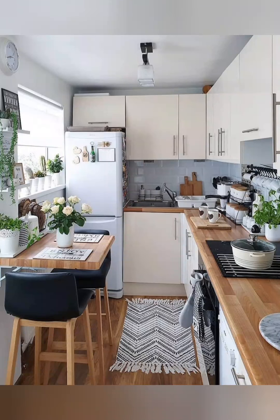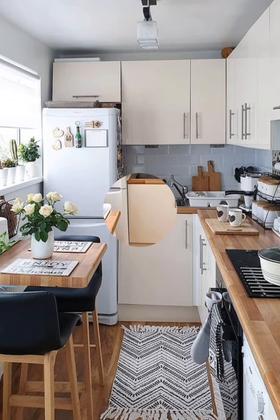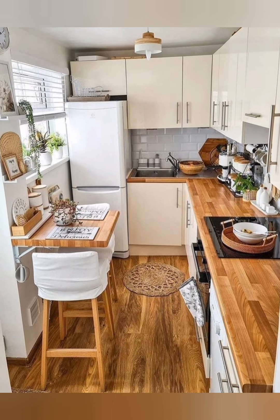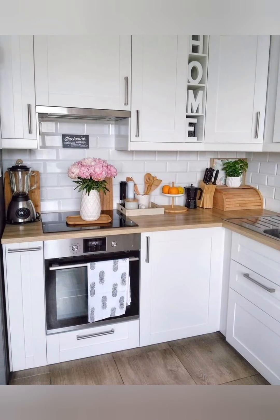Hello everyone, welcome to DreamDecker. Today in this video I share with you some small kitchen organization ideas. Here are some additional small kitchen organization ideas.